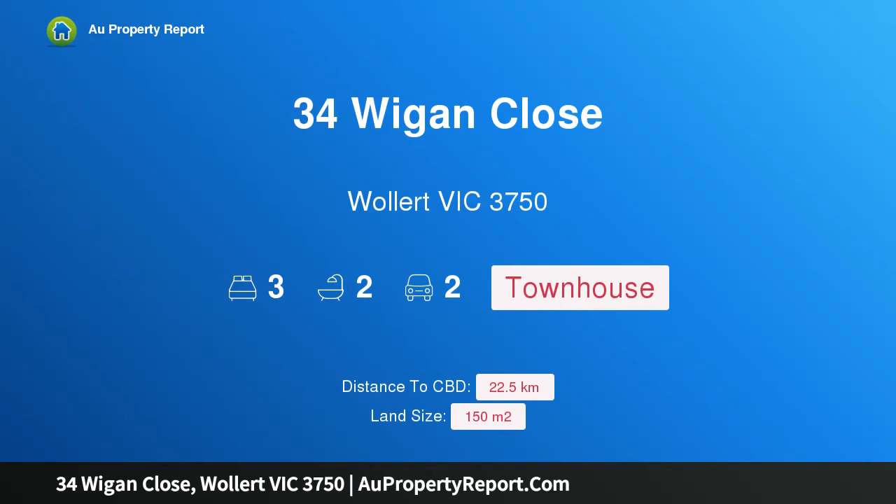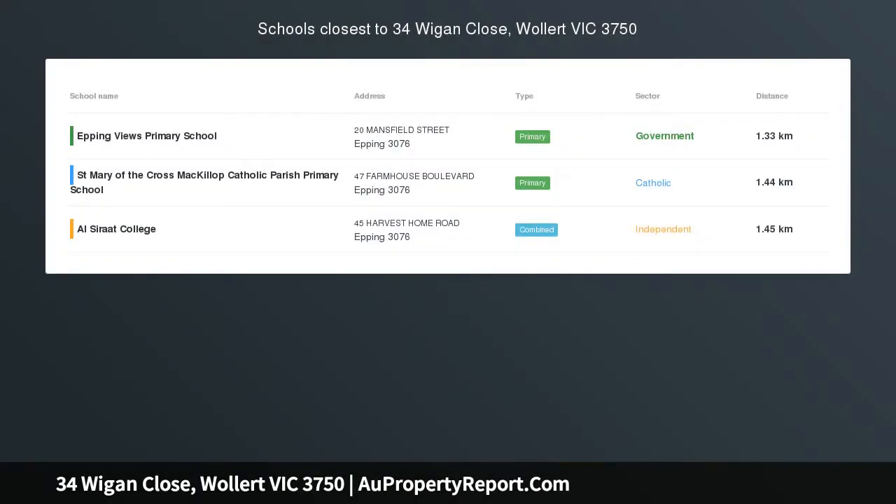Hi, I am glad to introduce Property 34 Wigan Close, Wallet Victoria, 3750. Stylish living, absolutely stunning in looks.